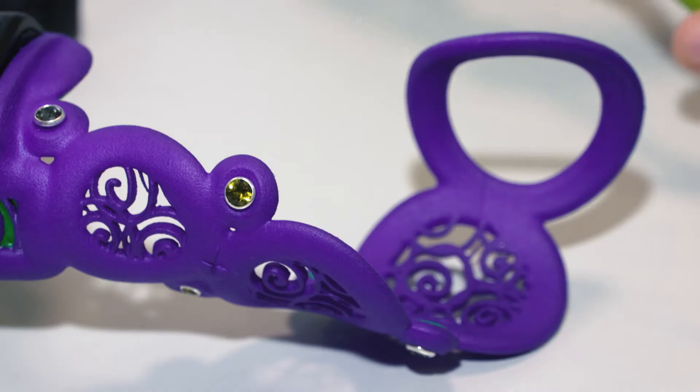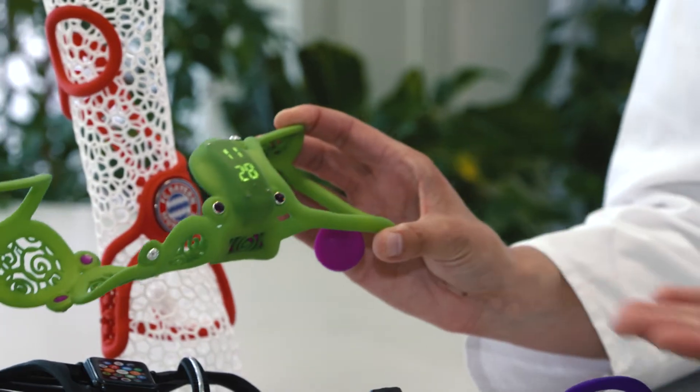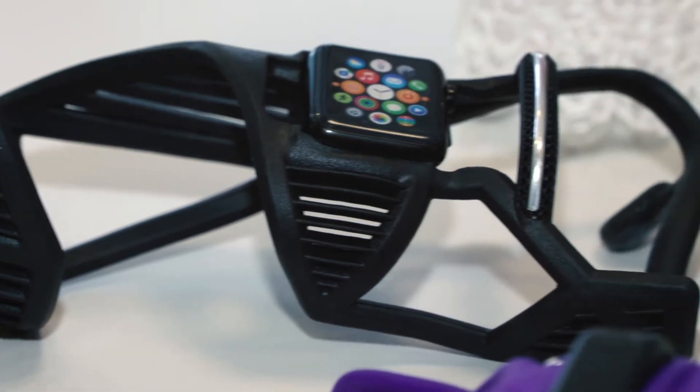Up until now, we had many patients who hid their splints under their clothes. The new splints, shown here for example with a watch, are gladly displayed. And once the hand has been shown, it assumes its role and the orthosis fulfills its purpose.